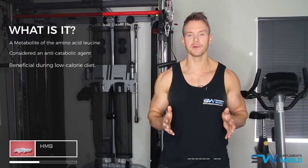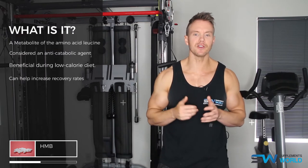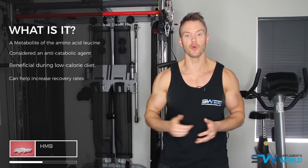One of the biggest benefits of supplementing with HMB is that it can increase recovery rates, which allows you to put more back into your workout.